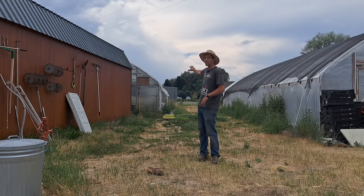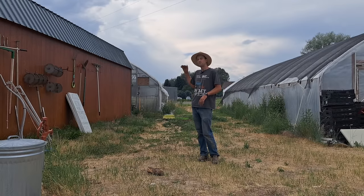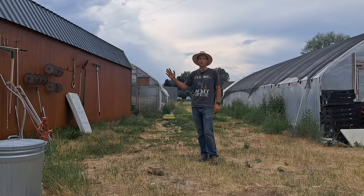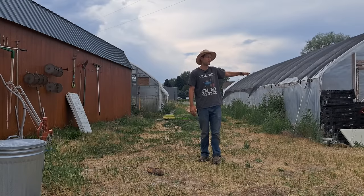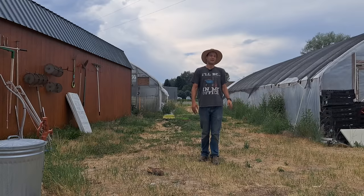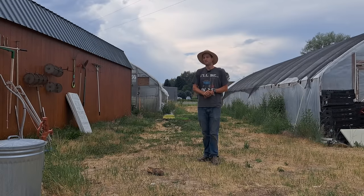Over here we have another greenhouse — this is our nursery. I spent a lot of money on it because it's going to be there forever. That was about $25,000 because it's a really fancy greenhouse with steel — everything is steel so I don't have to replace it. This other one has a lot of wood so it'll eventually need to be replaced. I'm going to put another $15,000 into it this fall for heated nursery tables and a heater. When you start throwing all those numbers together, it really starts to add up.